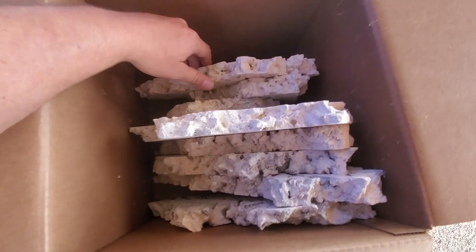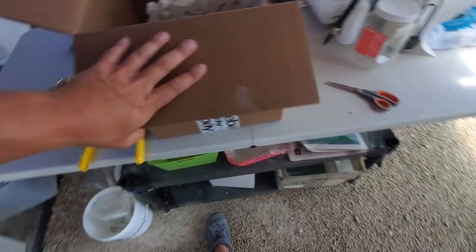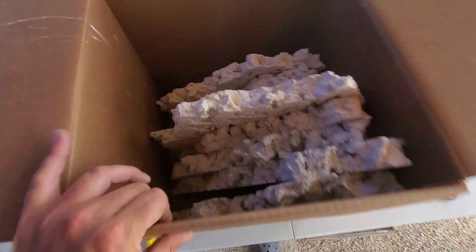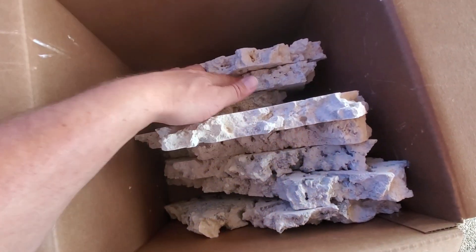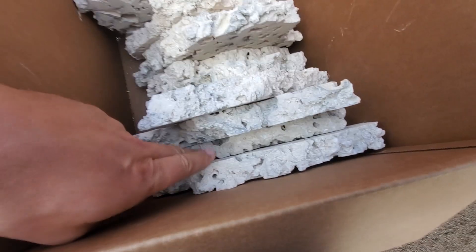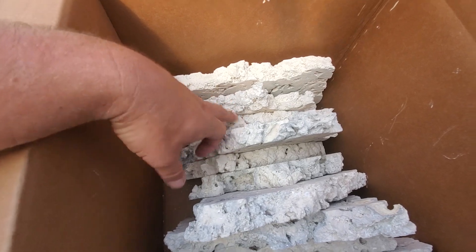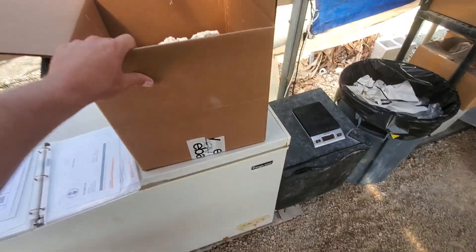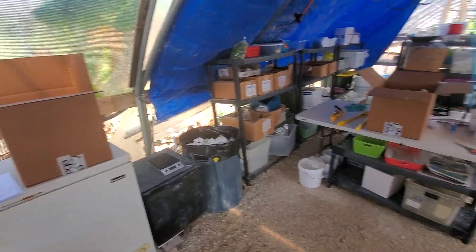Here's box number one — you can see this is a 14 by 14 by 14 box. We've got one, two, three, four, five, six, seven, eight, nine pieces in here. And then here's another 14 by 14 by 14 — one, two, three, four, five, six, seven, eight, nine, ten. So this guy's getting 19 pieces total.